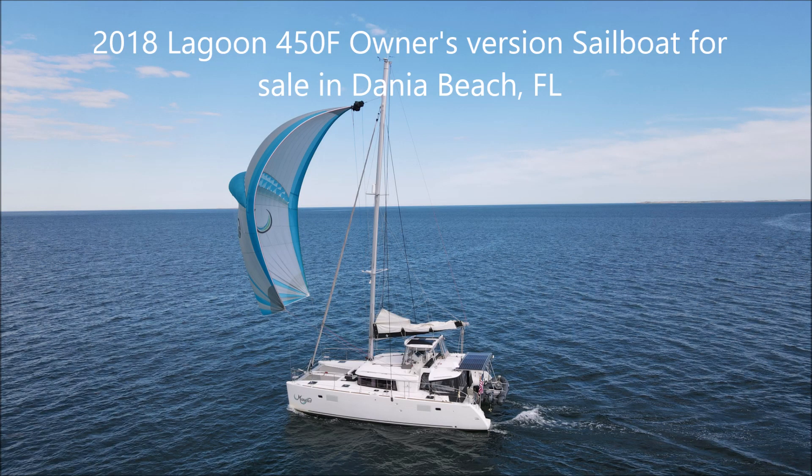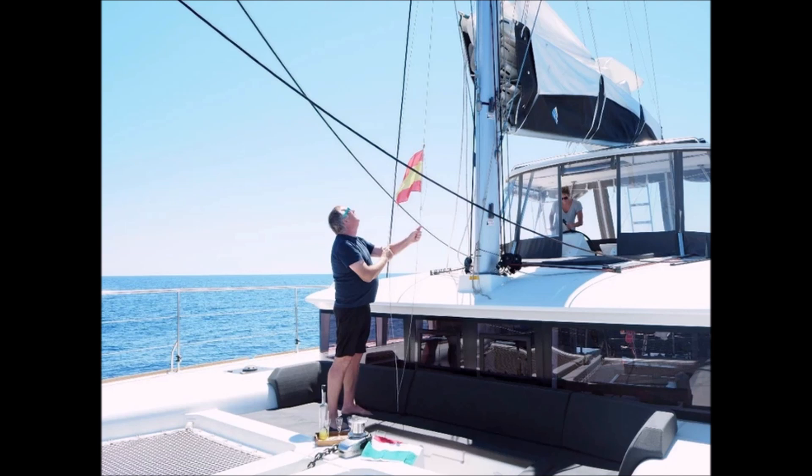Yachts FSBO would like to offer a 2018 Lagoon Model 450F owner's version sailboat for sale. The boat currently resides in Dania Beach, Florida, and the asking price is $725,000.